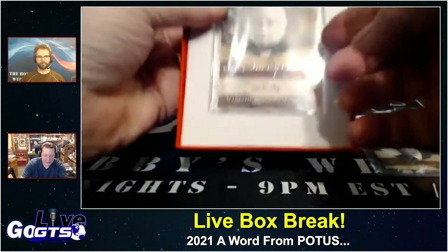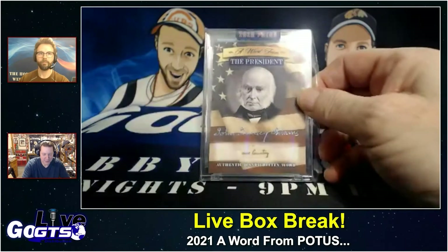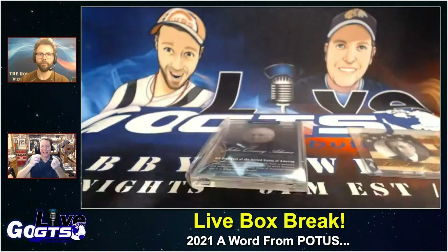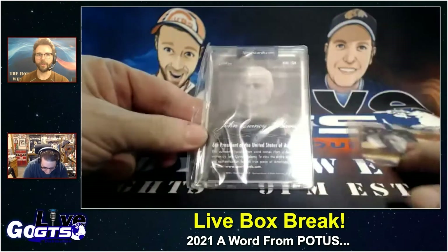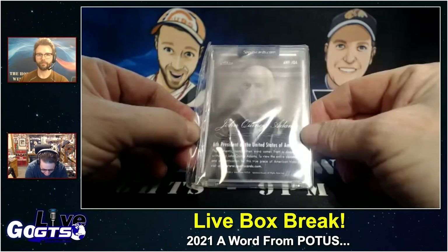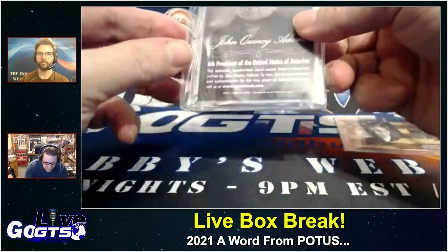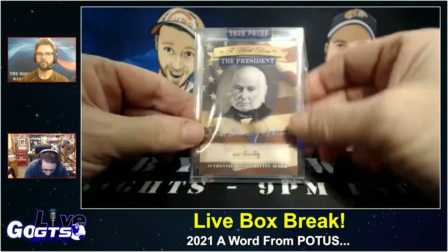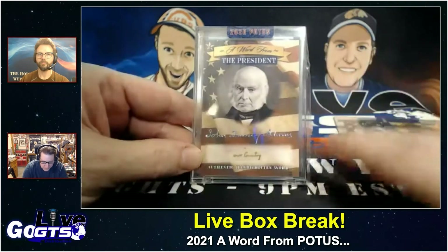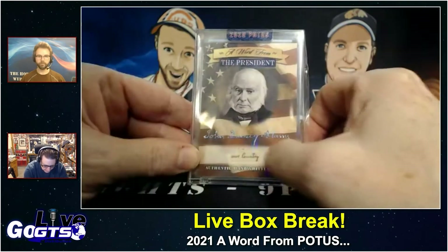Our president is John Quincy Adams. Founding father as well as president — sixth president of the United States. The handwritten word comes from a document written by John Quincy Adams. To view the entire document and authentication for this true piece of American history, visit sportscards.com. And the word — we actually got two words. As far as content goes, this has been the best I've ever seen of one of these. The content is simply handwritten: 'our country.'